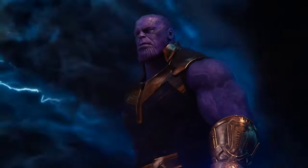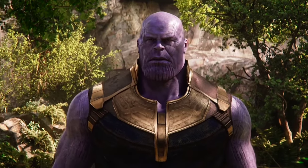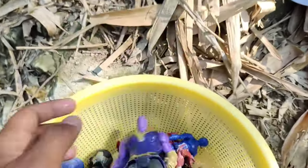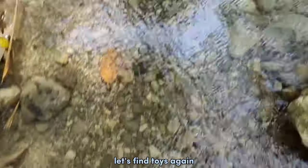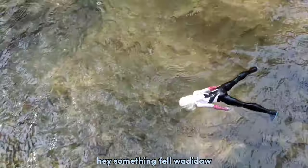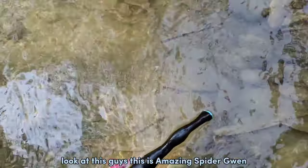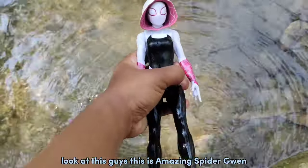We get Thanos — opponent of the Avengers! Let's find toys again. Hey, something's full. Wadidaw! Look at this guys, this is amazing — Spider-Gwen!